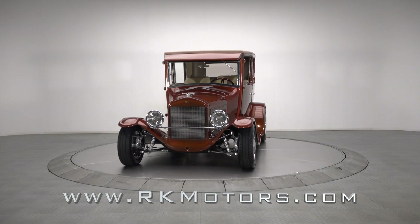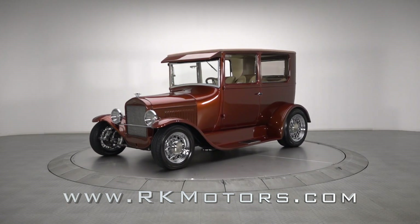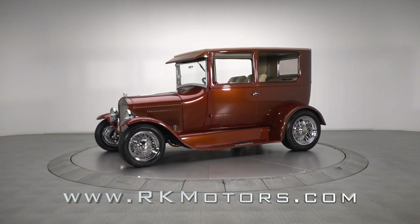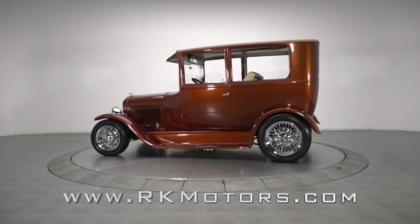In a showroom full of world-class pro tours and super-correct muscle cars, there's something to be said about a fun hot rod like this national award-winning 1926 Ford that's built with an eye toward tradition.